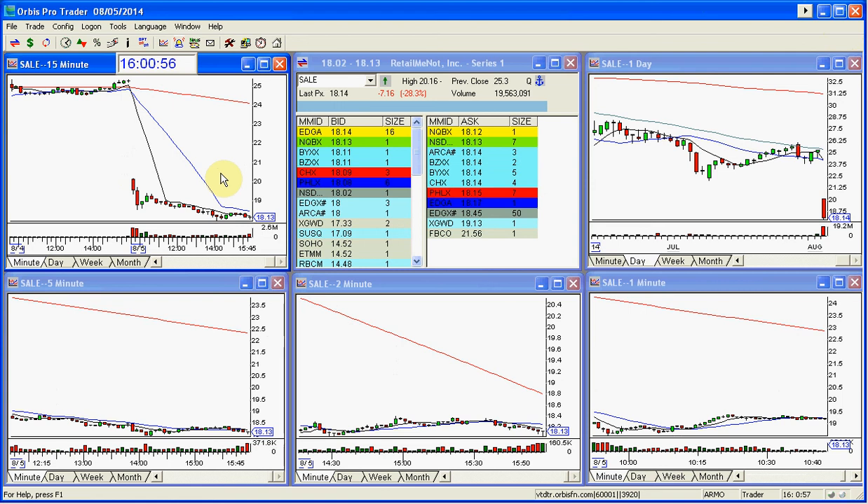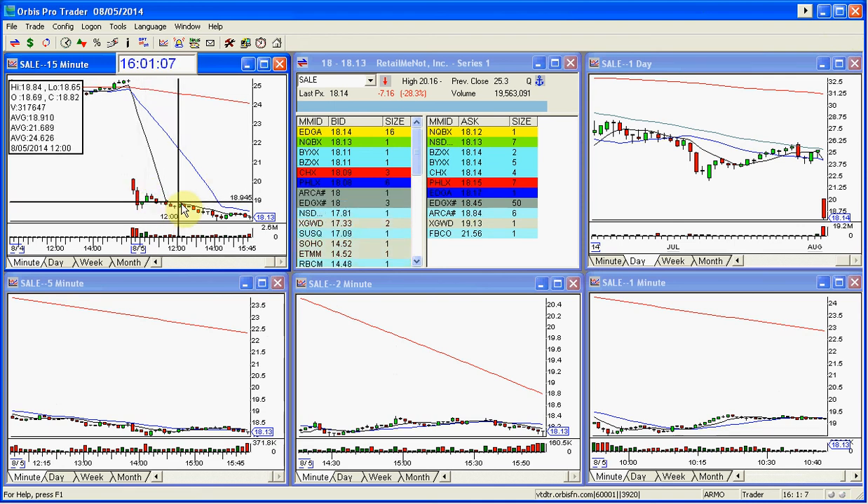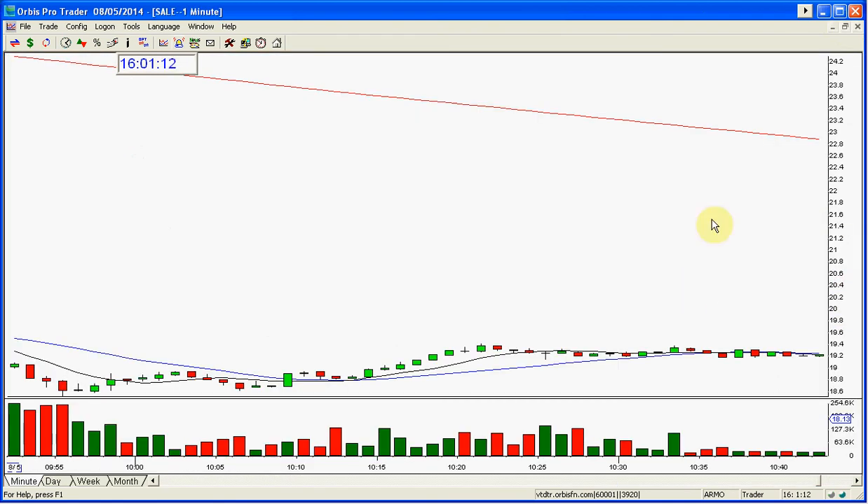The market did fall today — it fell in the afternoon, so it helped us. But if you were watching the market, you knew this when it was setting up to stay and continue. It never did anything wrong. This was a beautiful trade in the morning, which is when I usually like to do them.